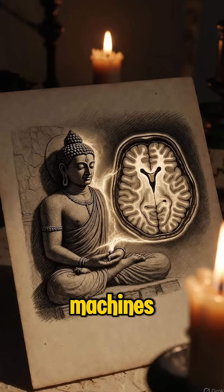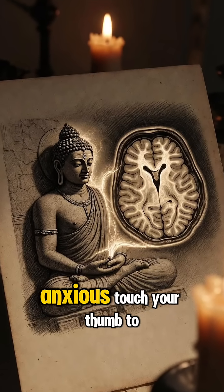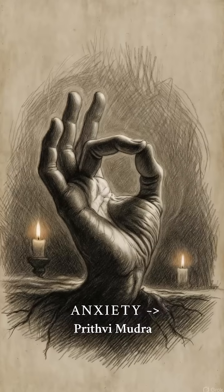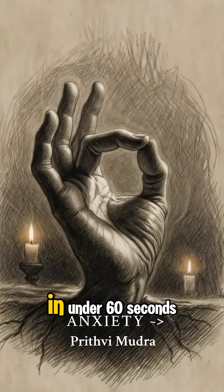Ancient yogis didn't have fMRI machines, but they discovered what neuroscience is now proving. Anxious? Touch your thumb to your ring finger — Prithvi mudra. This grounds your nervous system in under 60 seconds.